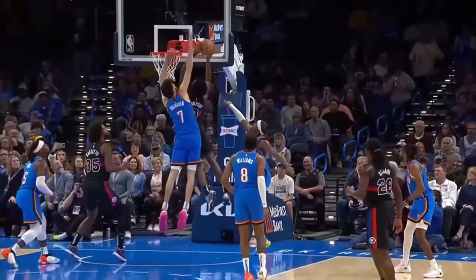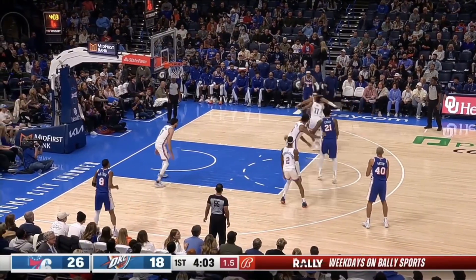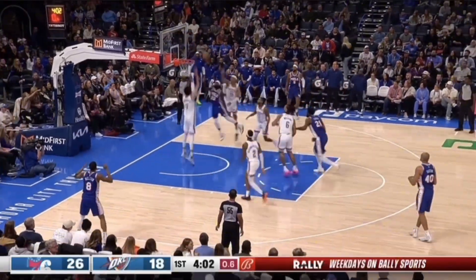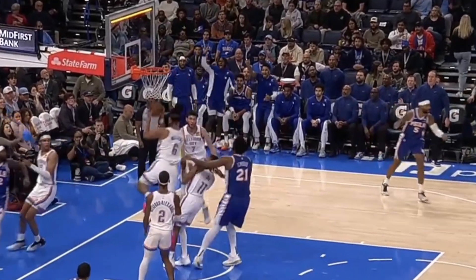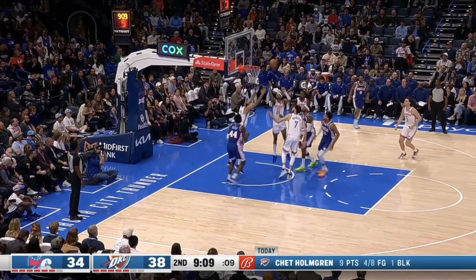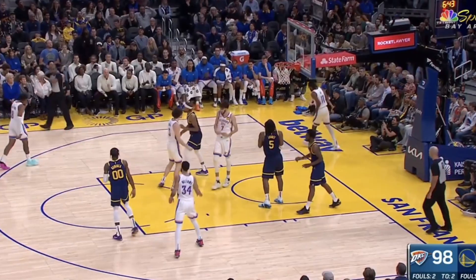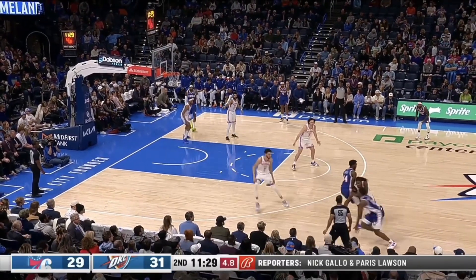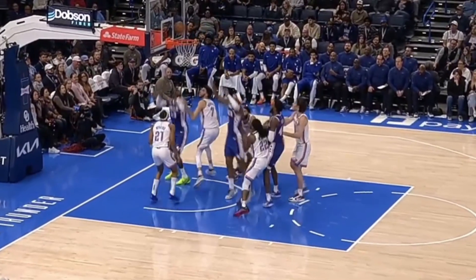We haven't even talked about Chet's defense yet, because it's his length and athleticism that makes him a unicorn on the defensive end. Standing at 7'1 with a 7'6 wingspan, he has some incredible reach — even this high-arcing floater can't get past him. Look at how high he reaches up to get his hand on the ball and tap it off the glass. It's this shot-blocking ability and presence in the paint that has teams fearing him on drives to the basket — even just him rotating over on a play causes hesitation and forces a travel. His length allows him to guard along the perimeter, and even though he's not the quickest laterally, he can still use his length to recover and disrupt shot attempts.